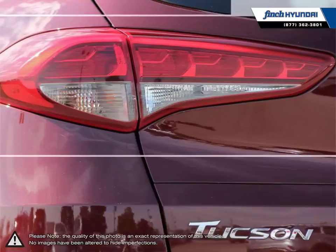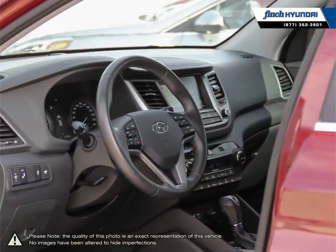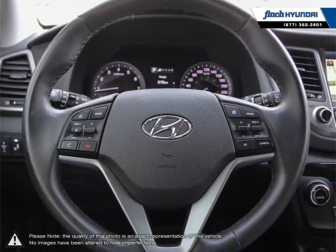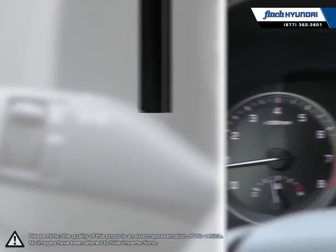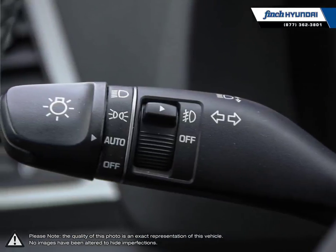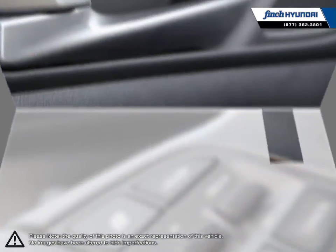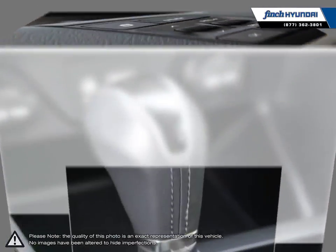Welcome to Finch Hyundai. We are proud to be Southwestern Ontario's largest Hyundai dealer in both sales and service. We love cars but more importantly we love finding customers that beautiful new ride amongst our 400 new and used quality vehicles. Our used vehicle inventory is handpicked by our sales managers and only the cleanest and best kept vehicles make the cut. Many of our vehicles were bought from us new and traded in so we know these cars and their history.